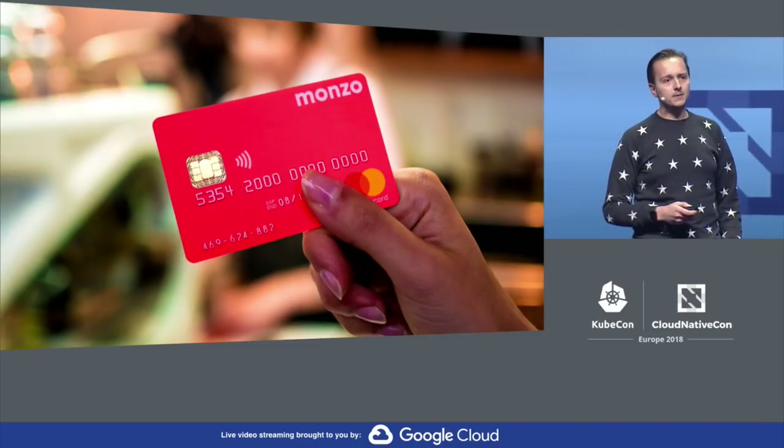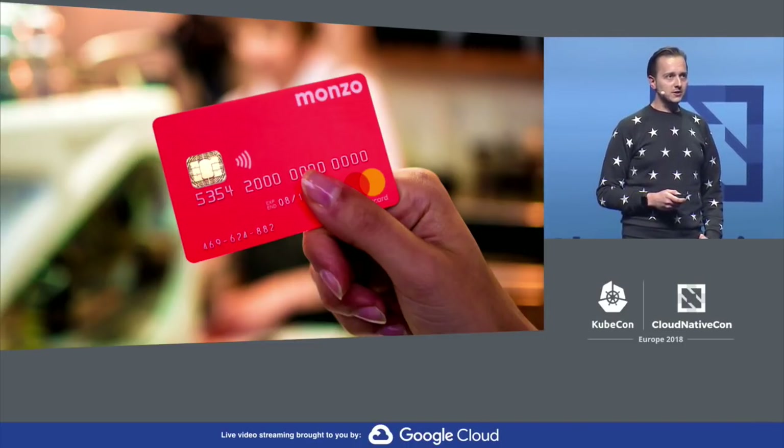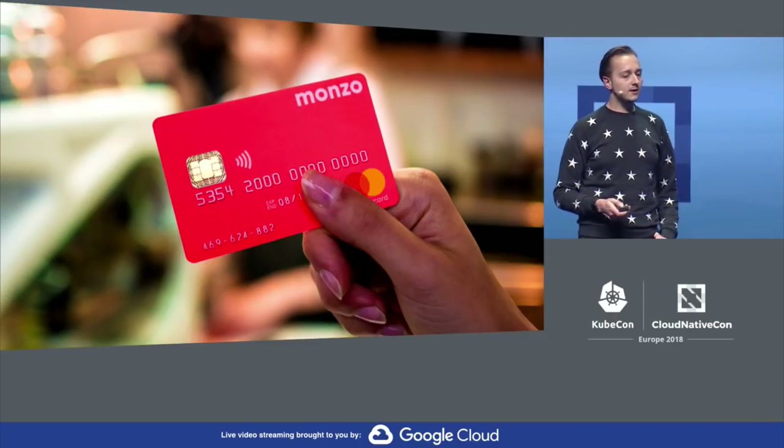Monzo is a start-up bank based in London. We are built for the 20th century and also built in the 21st century. We are built with and for our community, which is over 600,000 customers. We have several thousand accounts opened every day. And as Liz showed you, we have those fabulous hot coral debit cards, which if you live in London or you've been to London, you might recognize — you can sort of see them everywhere, they're hard to miss given how fluorescent they are.